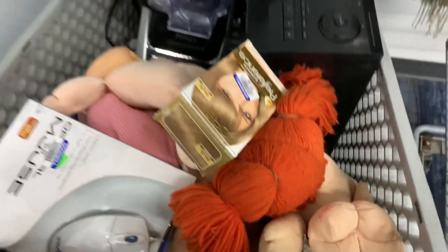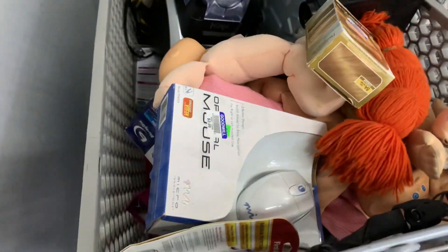I was able to fill up the cart pretty quickly — some Ninjas, some Sony, some toys. I'm going to go through and show you what I got and also see if it's worth any money.